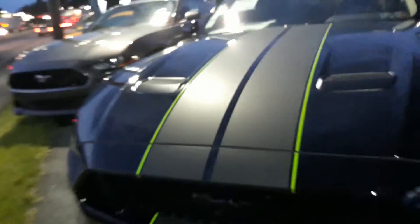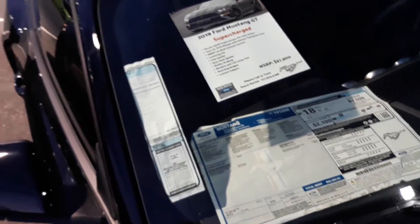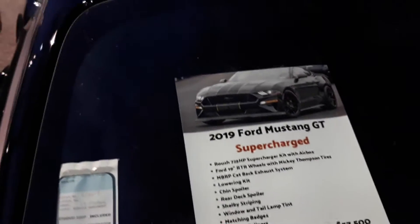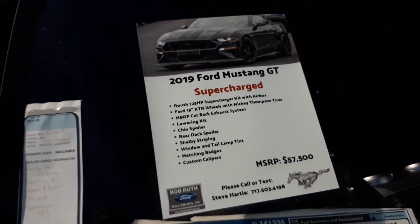It's supercharged and has the Roush lowering suspension — see the horses blacked out. The initial package on this car was $36,350, and then with all the doodads they put on there, $57,500 is the MSRP on it.